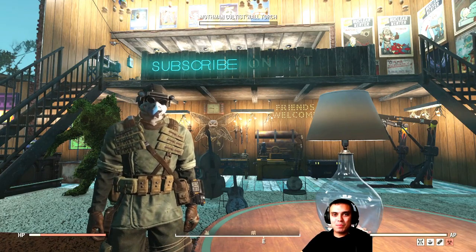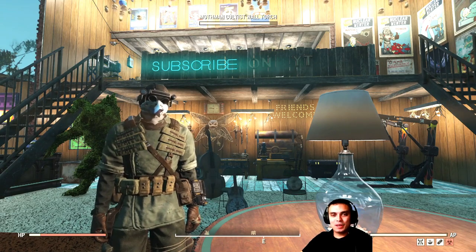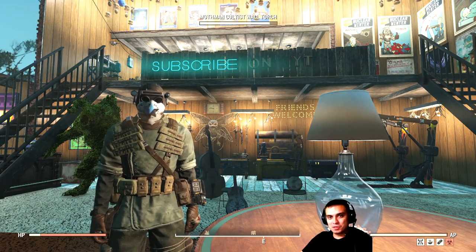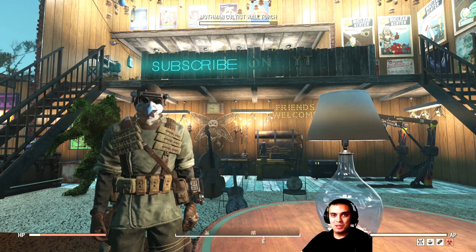Hey, what up Z-Clan and everybody else, how you doing? Welcome to my Fallout 76 Atom Shop notification video. In this video I'll notify you of the items that are leaving the Atom Shop, or limited time offers ending within the next 24 hours, so let's stop wasting time and jump right into it.